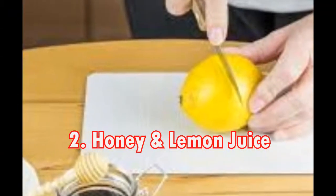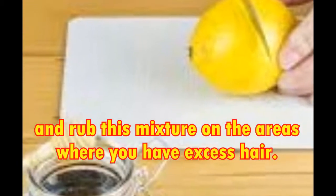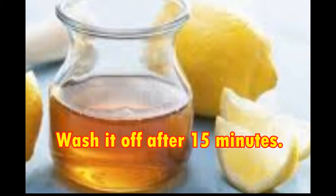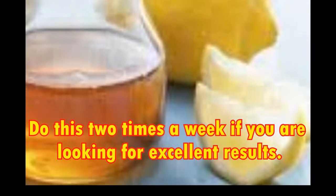2. Honey and Lemon Juice. Combine 4 tablespoons honey and 2 teaspoons lemon juice and rub this mixture on the areas where you have excess hair. Wash it off after 15 minutes. Do this 2 times a week if you are looking for excellent results.